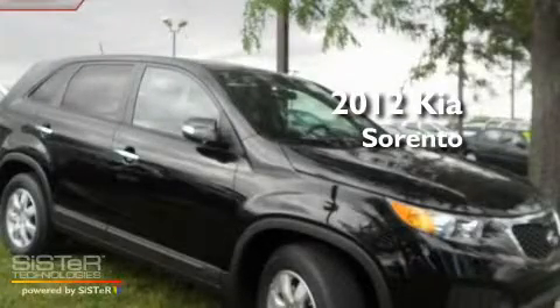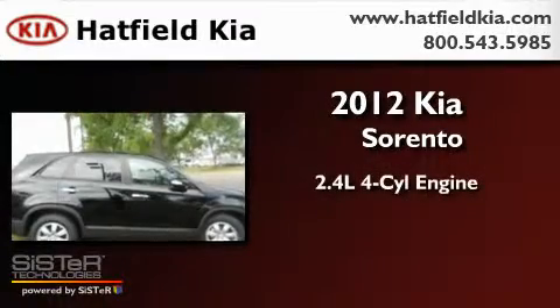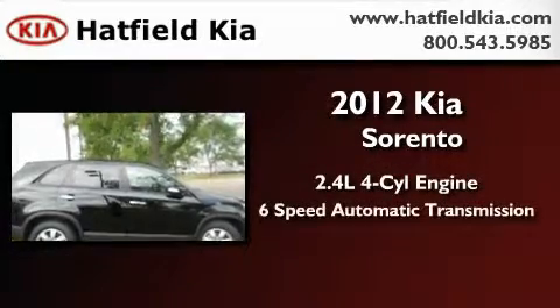This is a brand new 2012 Kia Sorento. It has a 2.4 liter 4-cylinder engine and a 6-speed automatic transmission.